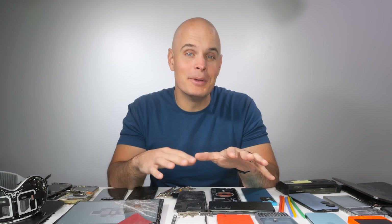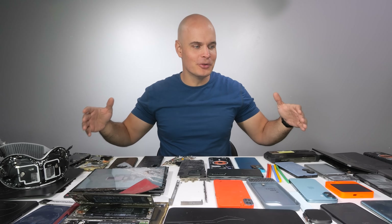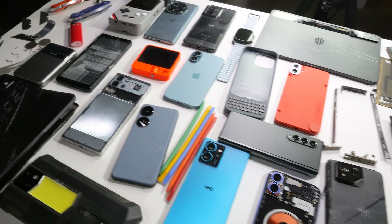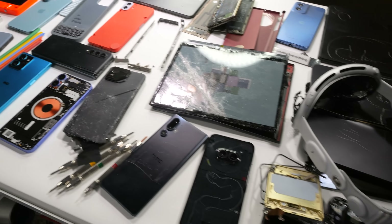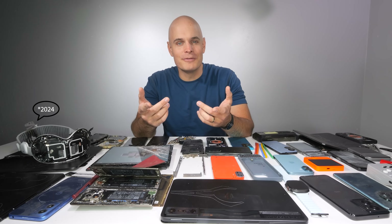And if this video gets more than 5 likes, we'll do it all again bigger, better together in 2025. With all of that going on though, we still managed to durability test and take apart all of the smartphones and tablets on this table, which means it is time to commence the Smartphone Durability Awards of 2025.